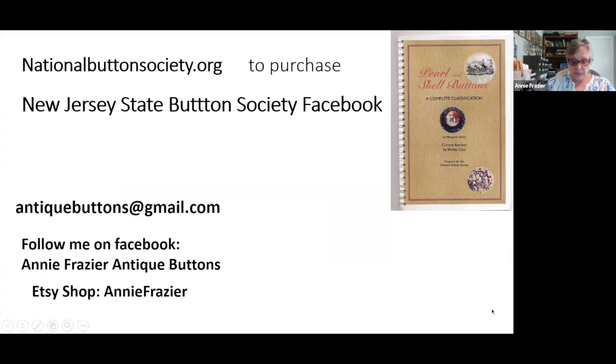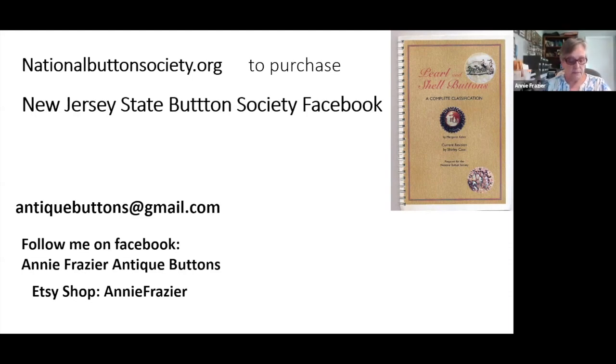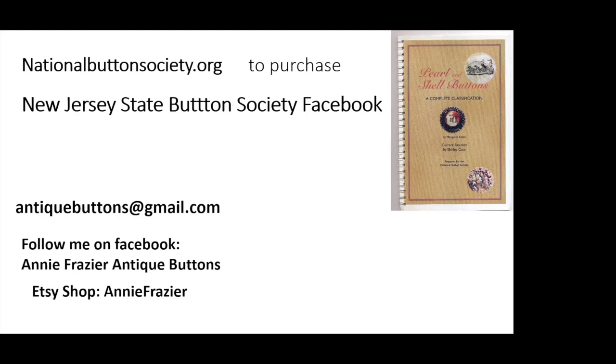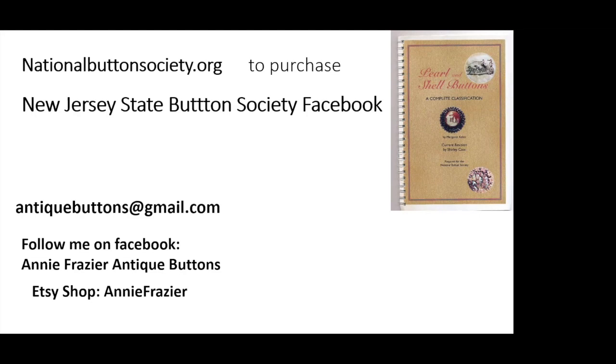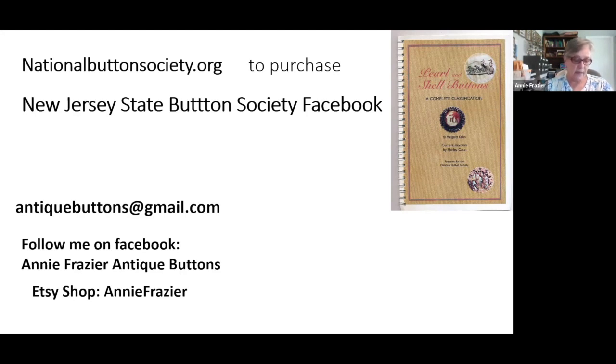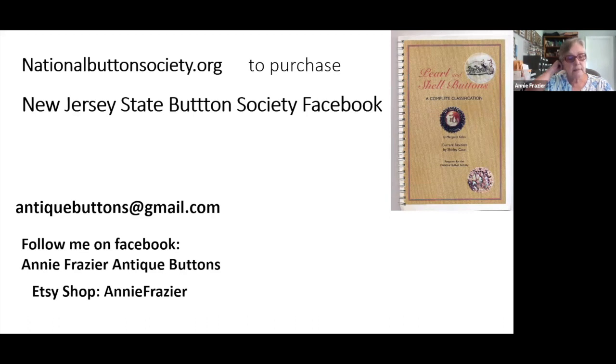Next time we'll continue with the shell classification and look at decorative finishes and mechanical makeup. If you have the ability to send me photos of some of your shell buttons via phone or computer, please do so — I'd love to include them in our next few presentations. Just send them to me at antiquebuttons@gmail.com. Make sure you're watching our New Jersey State Button Society Facebook page and website for times and dates of my next presentation. Buy yourself a copy of the Pearl and Shell classification booklet from NBS for $8, and feel free to email me with questions anytime. You can follow me on Facebook at Annie Frazier Antique Buttons, and I have an Etsy shop — Annie Frazier, no space in between. Thank you, that's my presentation.